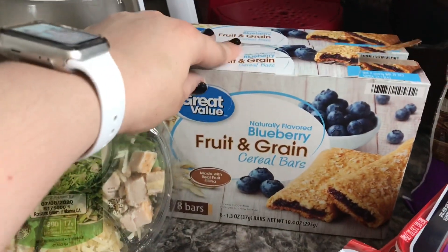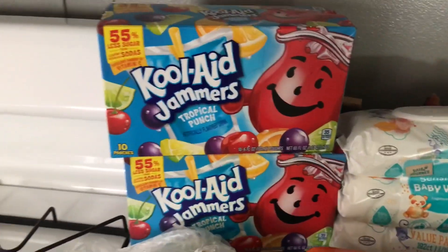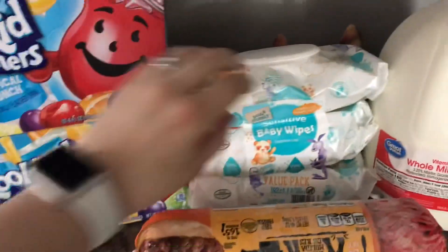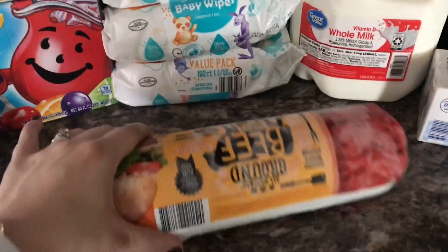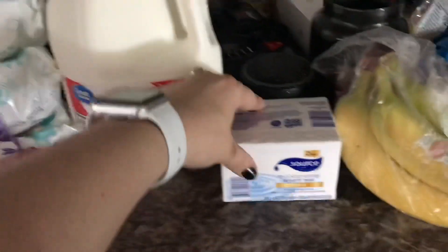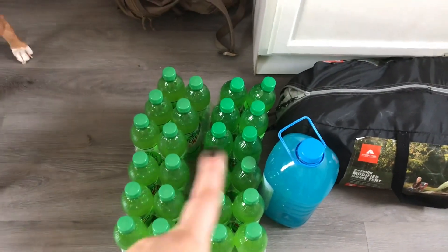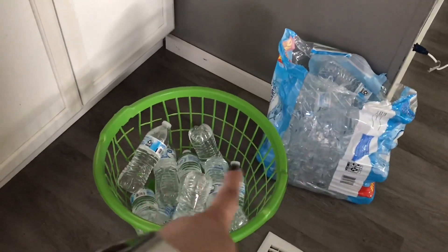We got three salads, nacho lunchables, and David just got a bunch of pizza lunchables. Two boxes of blueberry fruit and grain cereal bars, and then a bag of chicken nuggets. Over here we just have two Kool-Aid Jammers, one white onion. From Aldi's we stopped and got sensitive baby wipes, a three pound roll of hamburger meat, whole milk, David was out of soap so he grabbed some soap, bananas, and David's Mountain Dew for work, his Hawaiian punch. The water filter busted on David so we just have a case of water.